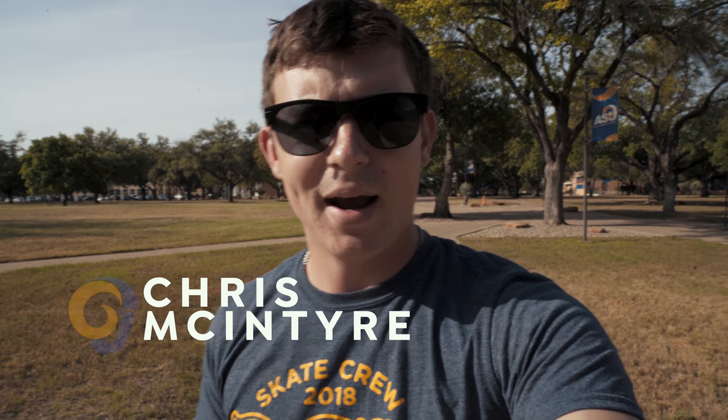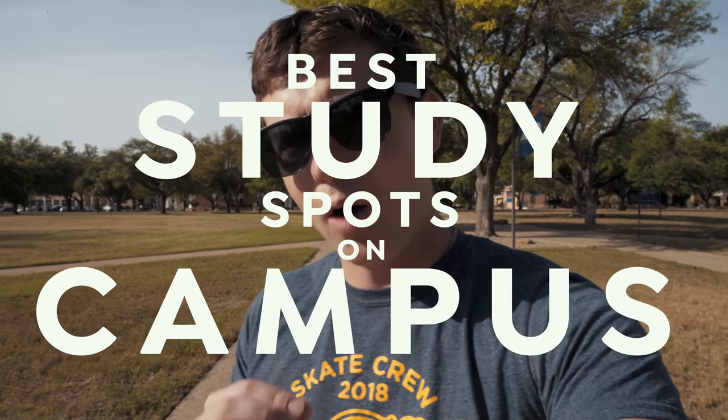What's up Angelo State University? My name is Chris McIntyre. I'm the assistant videographer in the communications and marketing department here on campus. Finals are just around the corner which means it's almost time to start hitting the books. Today I'm gonna show you some of the best study spots on campus that are really gonna help you get in the zone, focus, and really maximize your study times. Let's go!